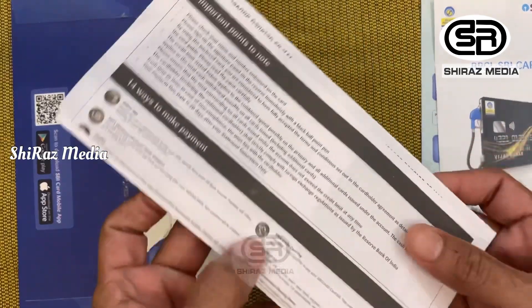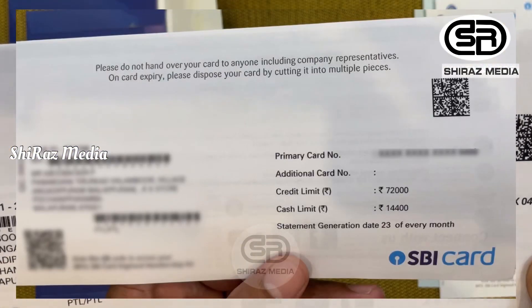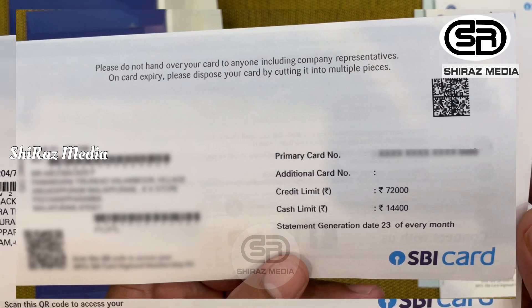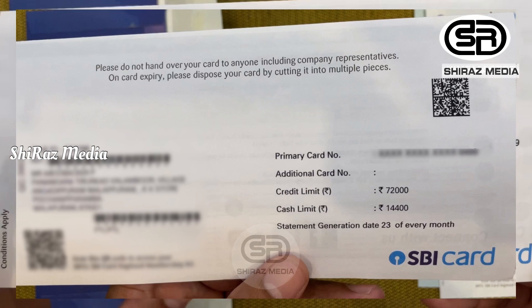We can use the credit card which is attached. The primary card number is added. The credit limit is ₹72,000 and the cash limit is ₹14,400.